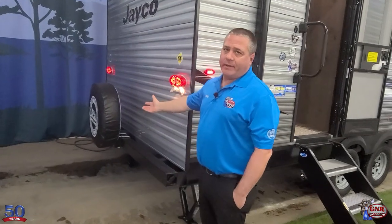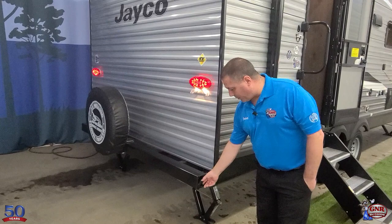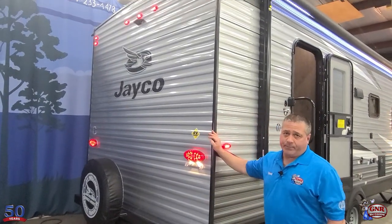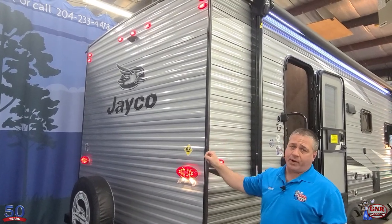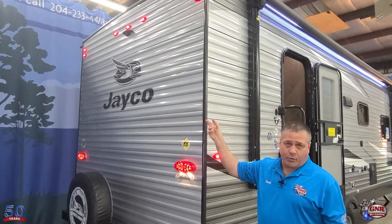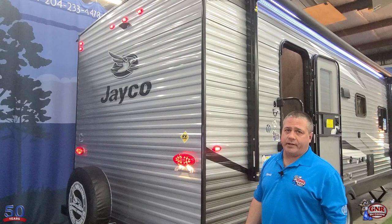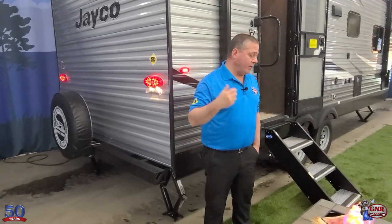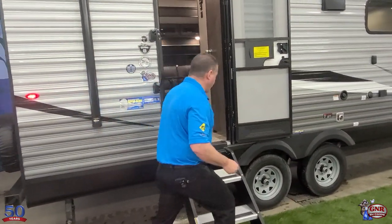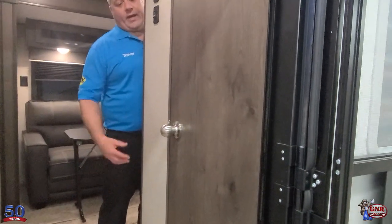Of course we include a spare tire with every trailer we sell, with a cover. The sewer hose goes right in the bumper. We are prepped for a backup camera here — all Jayco trailers come with the prep for the backup camera where you can simply undo a couple screws, screw on the camera, and it connects wirelessly to the vehicle. Super easy installation. We can order it from the factory with the cameras as well, but we usually let the customer decide and we'll install it here.